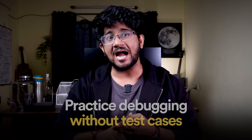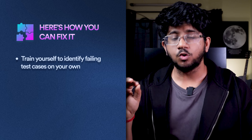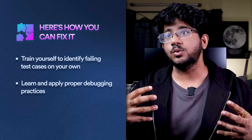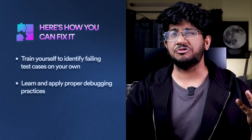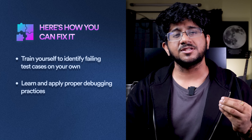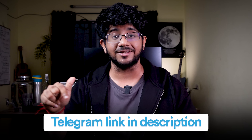You will have to debug without the test case, but when you're practicing, you're practicing with the test case — that's a very big problem many people don't realize until they go for their internship or placement drives. If you don't practice your debugging skills while you practice, you will never be able to do it in an actual contest. So what can you do? Number one: don't look at the test cases on which it's failing — try to find the test case on your own. Number two: learn the right debugging practices — how to write good edge cases, boundary conditions, coverage cases, and find edge cases using stress testing.